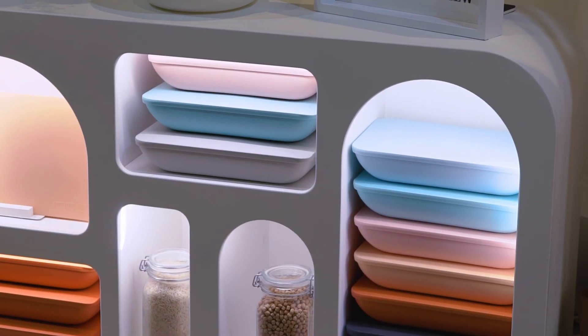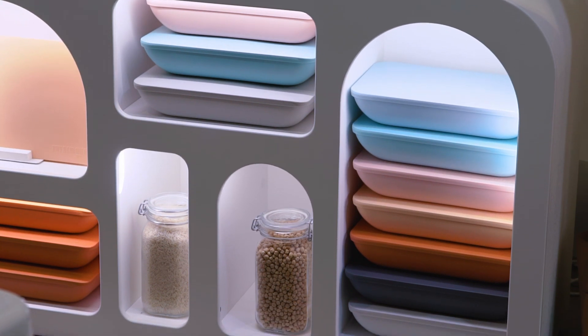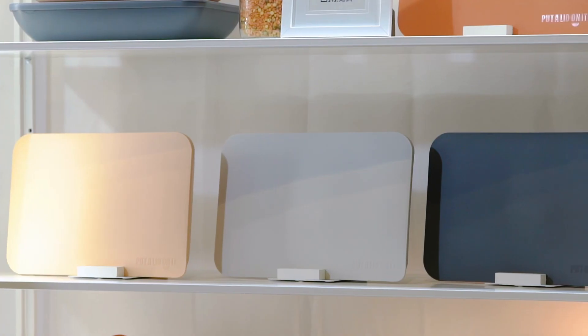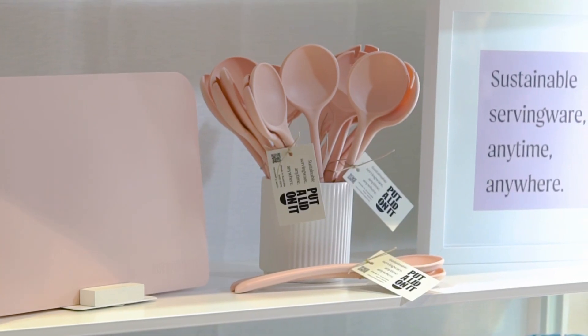I really like the different colors you have as well. What other colors do we have besides the pink? We've got the mint, the blueberry, we've got salt and pepper, papaya — we've gone with food names this time — and guava, which is the pink.